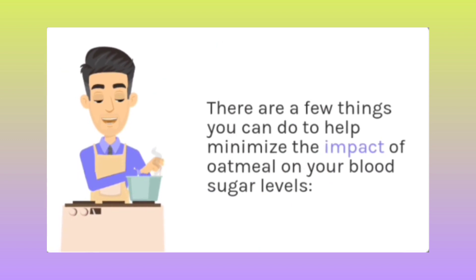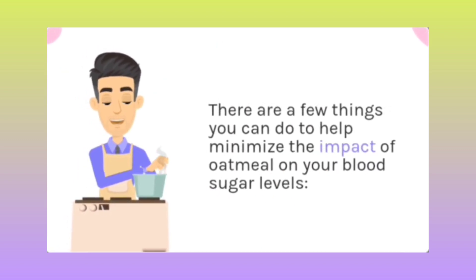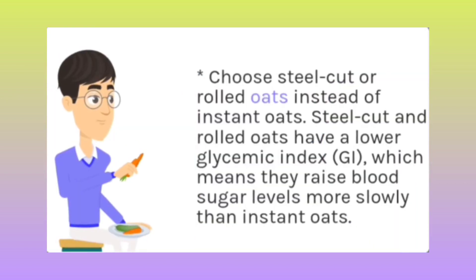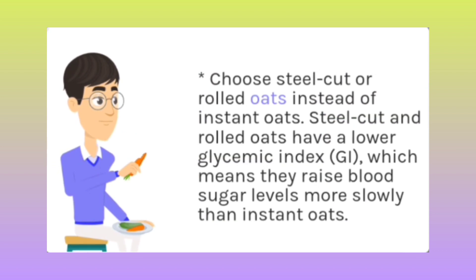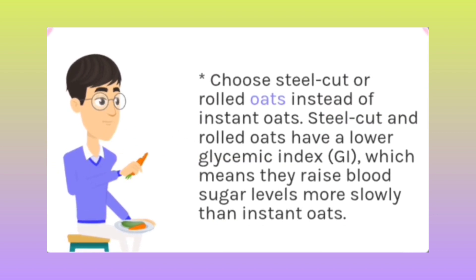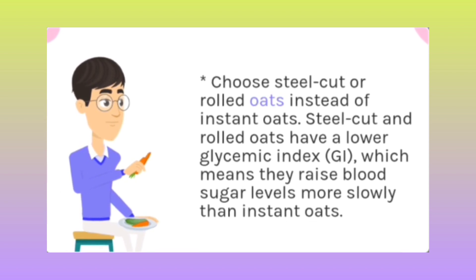There are a few things you can do to help minimize the impact of oatmeal on your blood sugar levels. Choose steel-cut or rolled oats instead of instant oats. Steel-cut and rolled oats have a lower glycemic index, which means they raise blood sugar levels more slowly than instant oats.